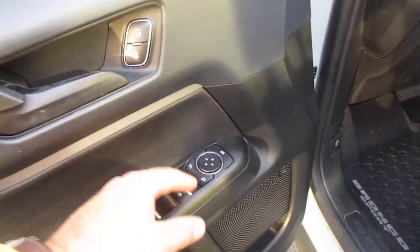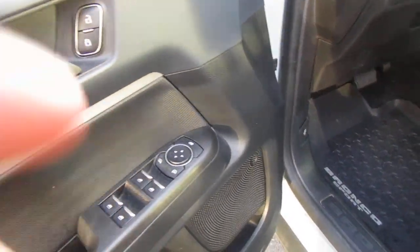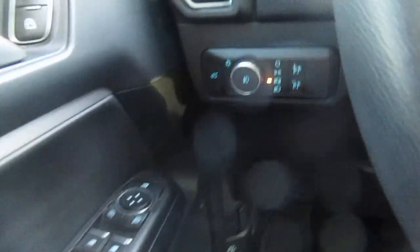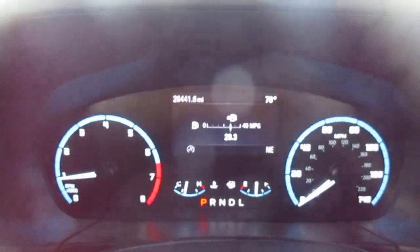Power windows, power door locks, and mirror controls on the door panel itself. Headlight and interior light controls are to the left of the steering wheel. Just 26,000 miles on the odometer.